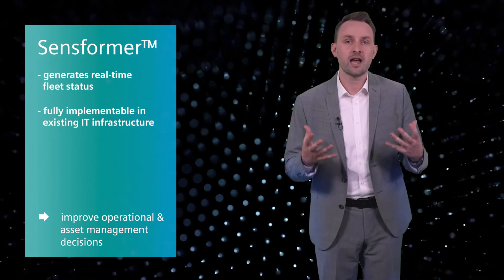By this, it could potentially help our customers — also digitally experienced customers — to improve their operational and asset management decisions.